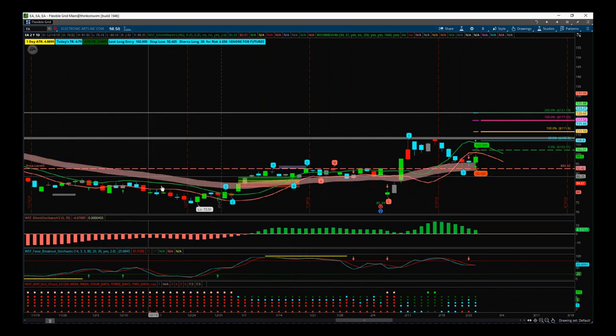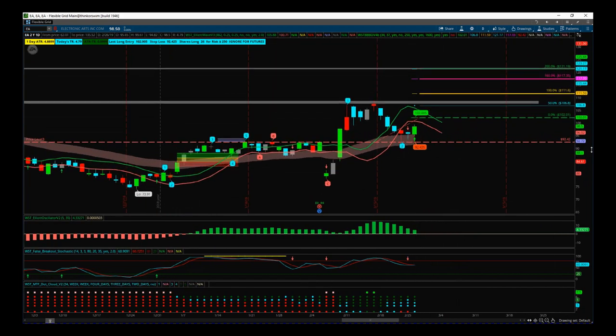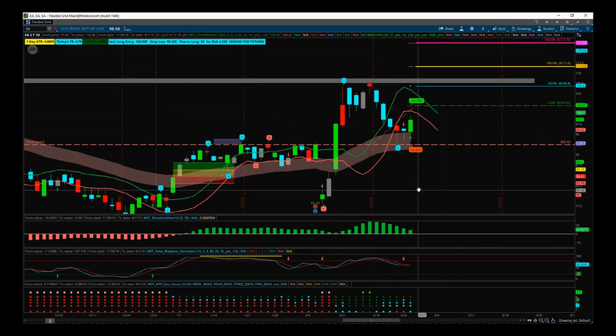We had the lows from the bearish trend and then we started to move up towards earnings and then went very flat. We had the gap down on earnings, then the reaction was: this is good, let's close that gap and let's move higher. So we've done that, and what I really like on these types of setups is a pullback against that earnings reaction.